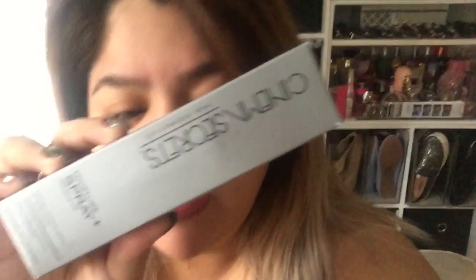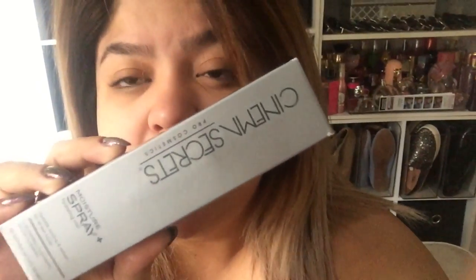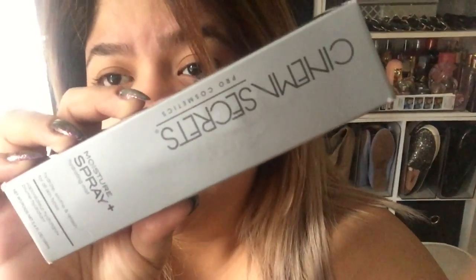From Cinema Secrets I also got the moisture spray. If you guys hear buzzing, it's my fan — it's so hot in here because they turned the heat on and I can't control it. I also got the mattifying spray and the super sealer, like a setting spray. The other one is like a prep spray and this is like a sealer spray.